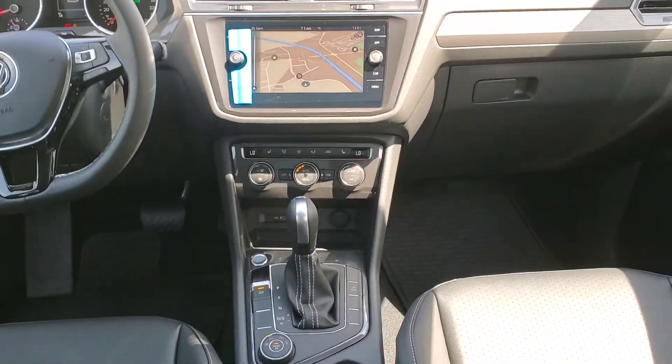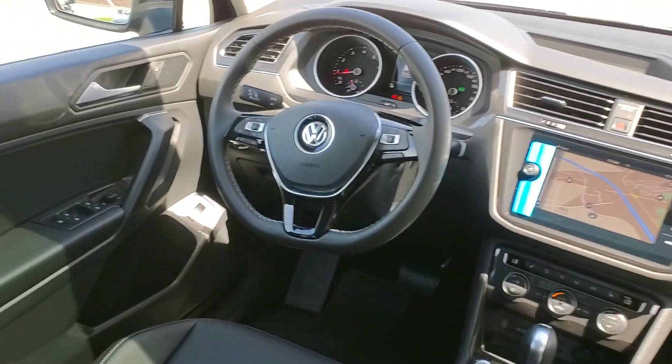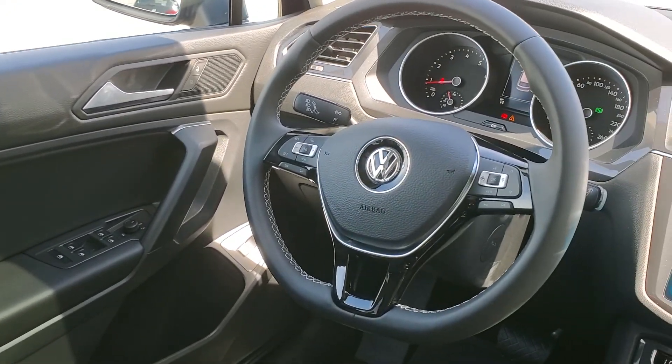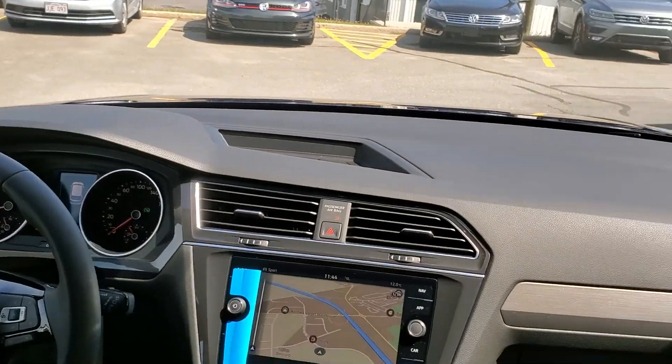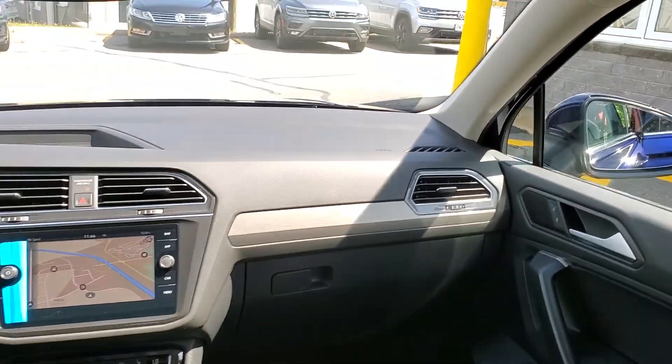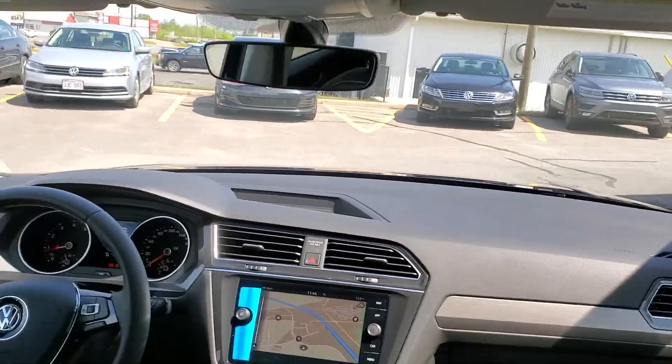It features dual zone climate control, push-button start with easy entry, and a power lift gate. The Comfortline Tiguan is definitely our most popular trim level — great bang for your buck.